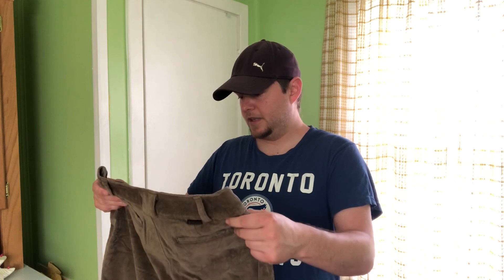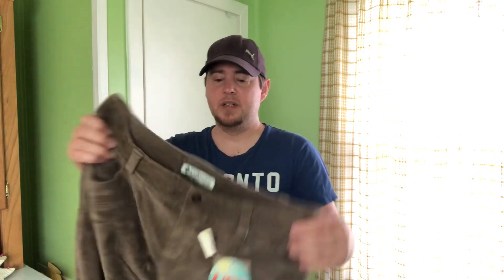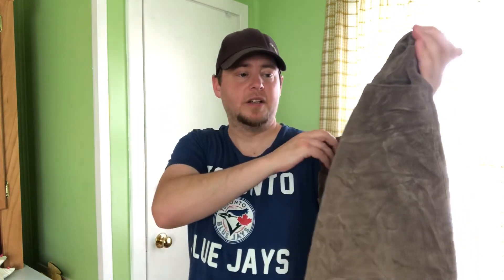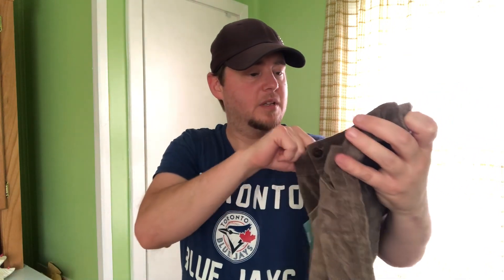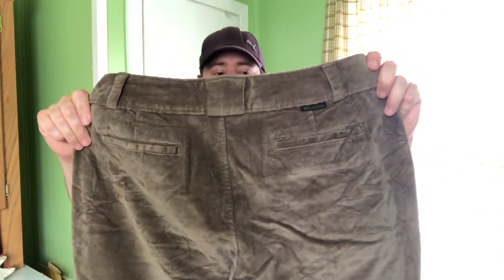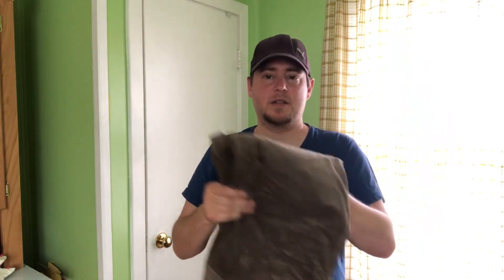Another thing I probably wouldn't normally pick up, but it was new with tags — this is Columbia corduroy pants, the UPF 50 OmniShade line, so they've got UV protection. They were $60 U.S. new, and these are in a size 12 petite. Somebody who's looking for exactly this size is going to have to come along, but cords do all right. They don't move super quick, but they sell for decent money. New with tags — if I got $30 to $35, I'd be happy with my buy cost.